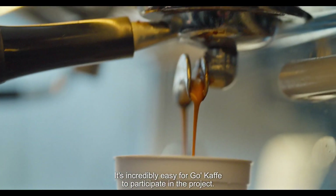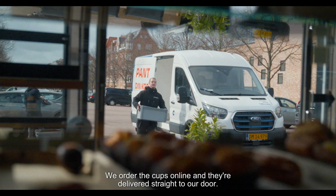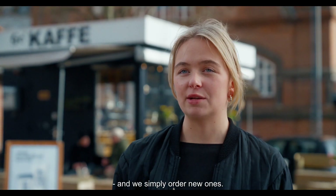It's very easy for a coffee shop to be part of the project. We buy cups on the internet and get them delivered directly to the door. When the customers buy them, they sell them themselves. And then we just buy them new again.